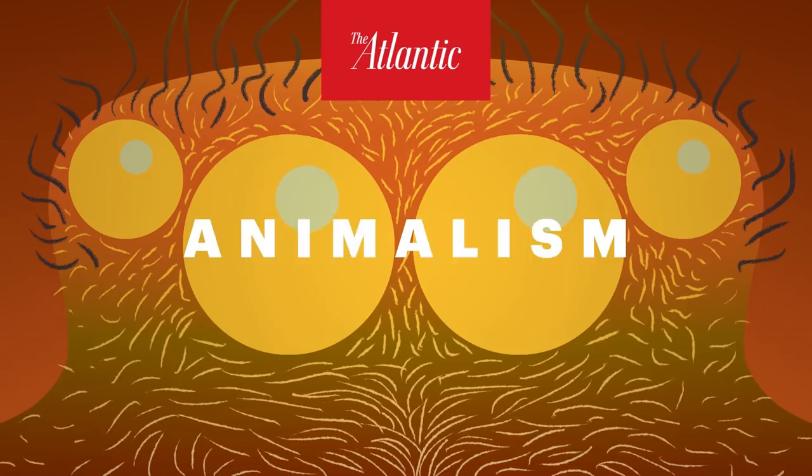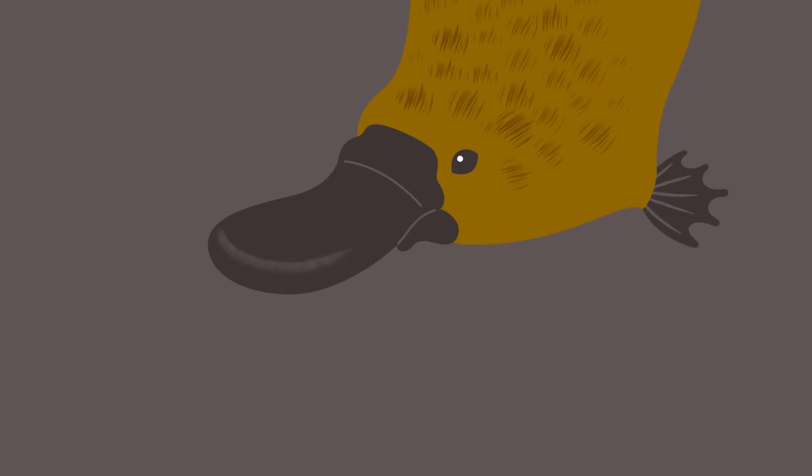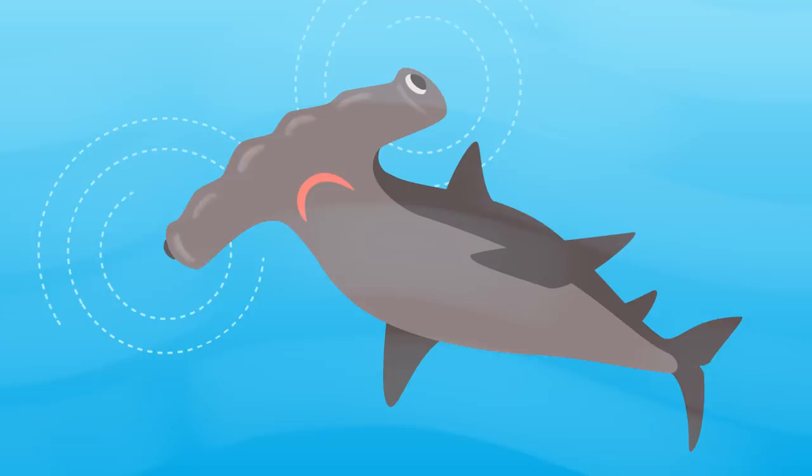Bees can sense the small negative charges that surround flowers, and they can even tell the difference between different blooms based on the shapes of those fields. Sharks, rays, the duck-billed platypus, and at least one species of dolphin can also sense the electric fields given off by the muscles of other animals. The hammerhead shark is a master of this — its distinctive head is basically a big metal detector.